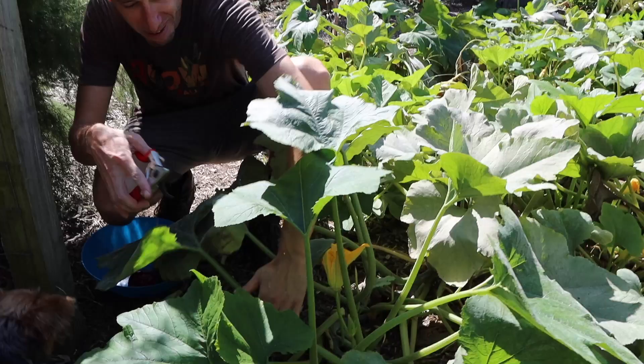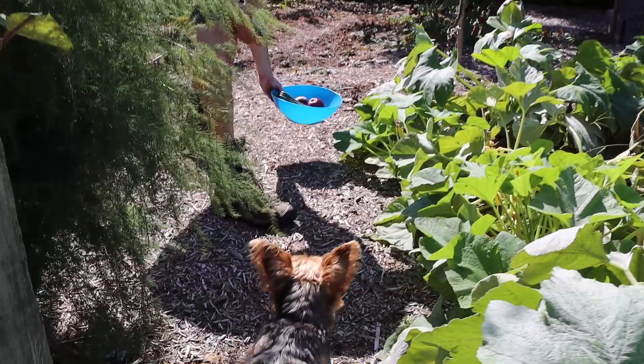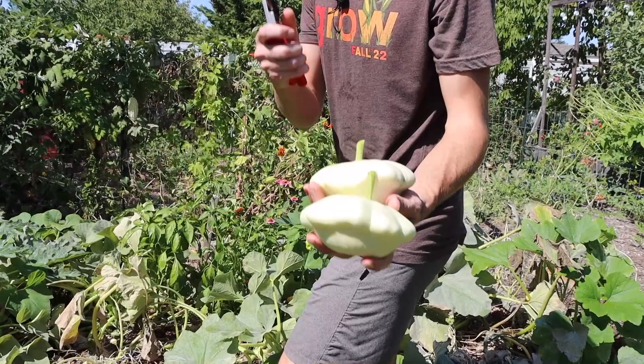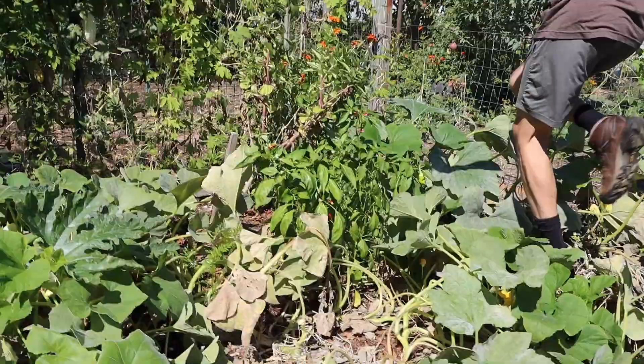Let's grab some zucchini — this plant has just been putting so much food out. You can see it's starting to get a little bit of powdery mildew late in the season, but it's still producing a lot of food, which is all you could really hope for. Let me grab a couple more of the white scallop squash too — look at these back here. Nice ones here. As I talked about in some of my other videos, you need to get this one in the ground as well. The flavor is so fantastic — a super old heirloom variety passed down from the Native Americans, a true gift that we need to take advantage of.